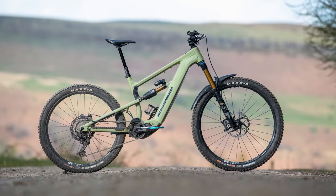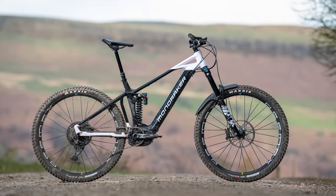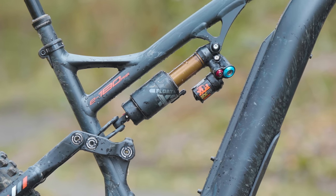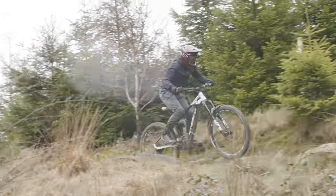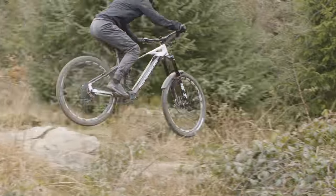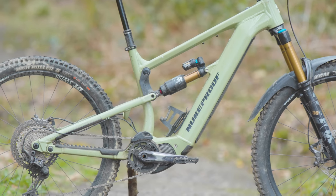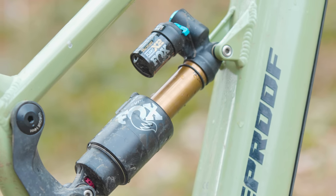My three favourite bikes — the Nukeproof Megawatt 297 Factory, White E180 RS, and Mondraker Level R — all have 170mm or more of progressive suspension travel front and rear. That's no coincidence, because after spending hours reviewing these bikes and others, it became clear progressive long-travel suspension is well suited to the eBike format. The Megawatt uses Nukeproof's V4 horse link suspension layout, shared with the Mega Enduro bike, and has a down tube mounted shock and top tube swing link.